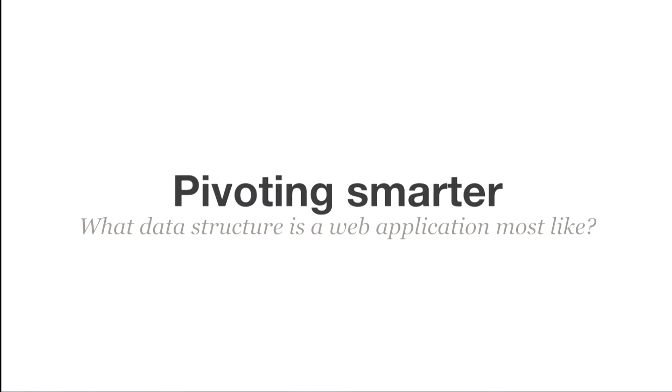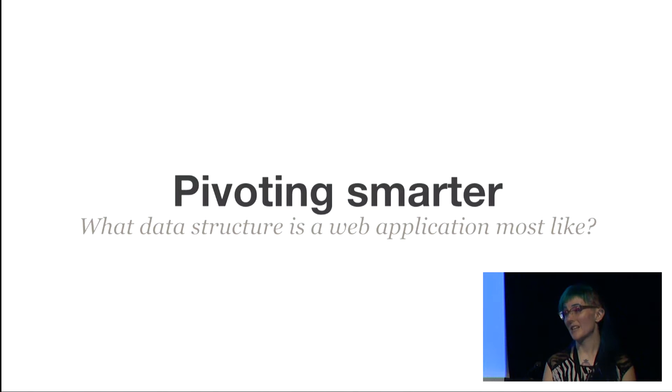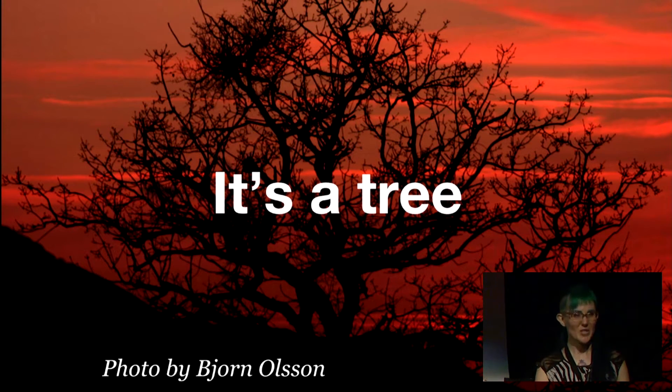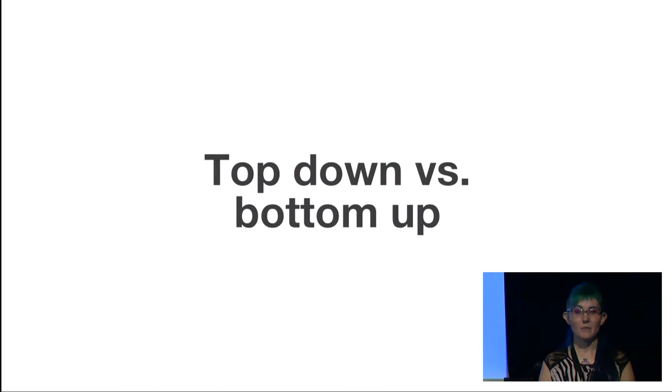Given that we're even bigger now than we were last time we pivoted, how can we go about this in a smart way? Going back to the basics — data structures and algorithms. What kind of data structure is a web application most like? It's a tree. We chose starting at the bottom and walking up in order to have a forcing function to make everyone convert things over.